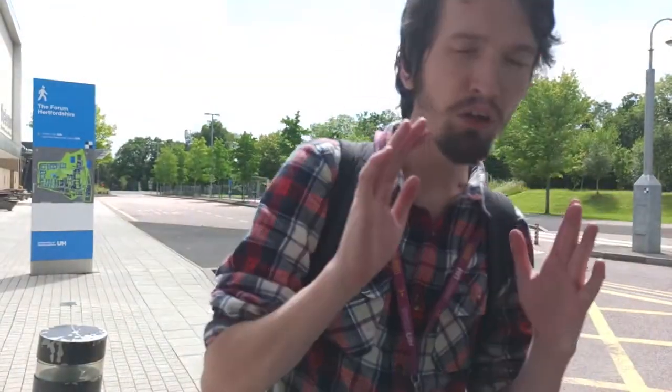Behind me are the bus stops. Obviously we have more on campus. How do you get there? How do I go to Hatfield Station? How do I even go to Asda on the bus? What about going on the bus to Watford? Let's talk about this in just a second.